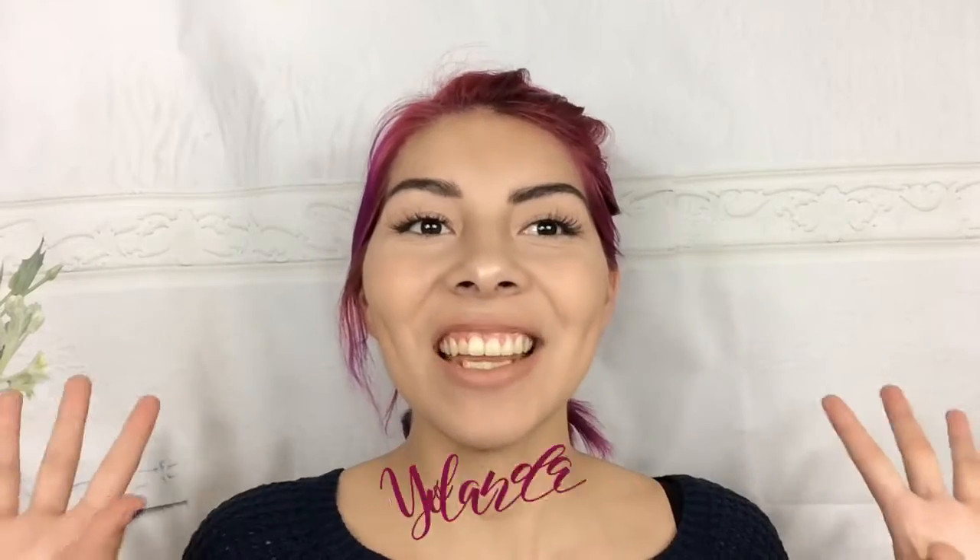Hi guys, it's Yolanda here and welcome back to my channel. So today I'm going to be doing an unboxing of my BoxyCharm. This is the first time I've ever gotten BoxyCharm. I do know what products are in here because it's already been a while since everybody else got theirs, and I also got to try them out at my friend's house. So I do know what's already going to be in here, but I'm still super excited and I'm still going to do my unboxing of it.